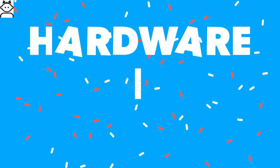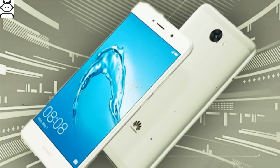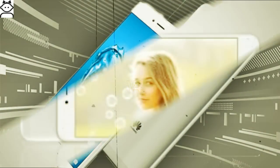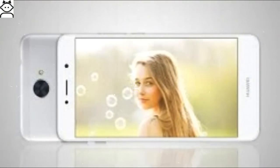Huawei Y7 hardware and software: This device is powered by a 1.4 GHz Cortex octa-core processor seated upon the Qualcomm Snapdragon 435. The processor is aided by 2 GB of RAM and an Adreno 505 graphics card.